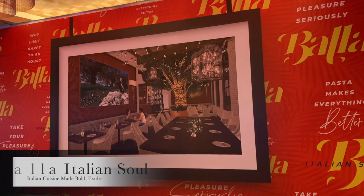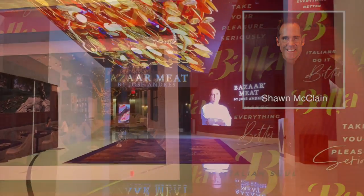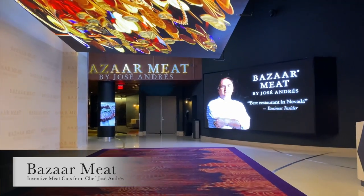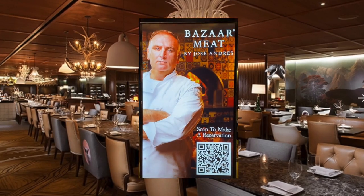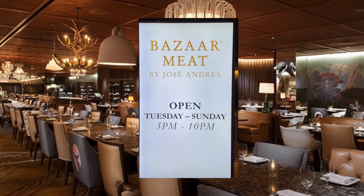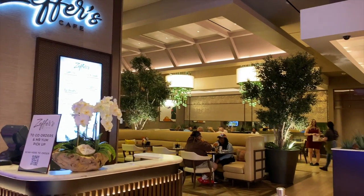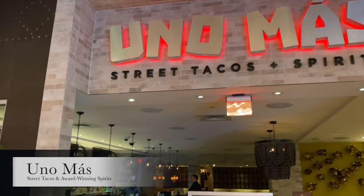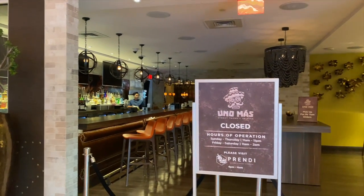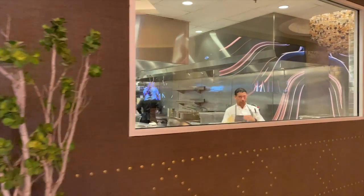Coming soon is Bala Italian Soul, a new culinary concept from award-winning chef Sean McLean. And this is Bazaar Meat — described as a breathtaking experience, a dining venue that has earned endless accolades and awards for its excellence. Fun fact: this is the only remaining restaurant from the time when this property was the SLS. Sahara also has a cozy breakfast and lunch spot on the casino floor called Zephyr's Cafe, and on your way to the lobby is Uno Mas, where everything is made from scratch including authentic street tacos and the best Las Vegas margaritas.